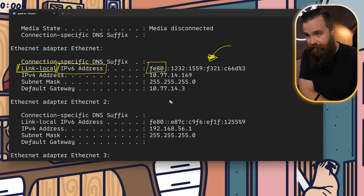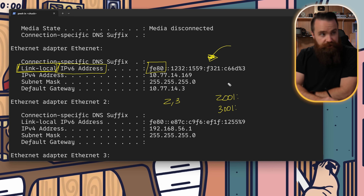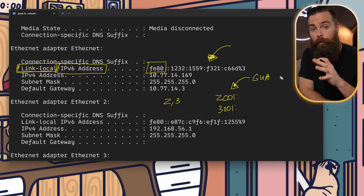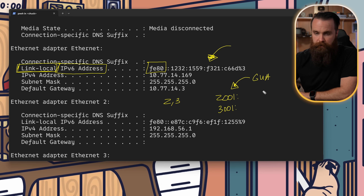But if you see something that starts with a 2 or a 3 — so it could be 2001 or 3001 — those would be what's called a GUA, a global unicast address. And those types of IPv6 addresses are publicly routable, meaning that anyone on the internet can potentially reach you, but not in every case — there's a bit of a nuance there.